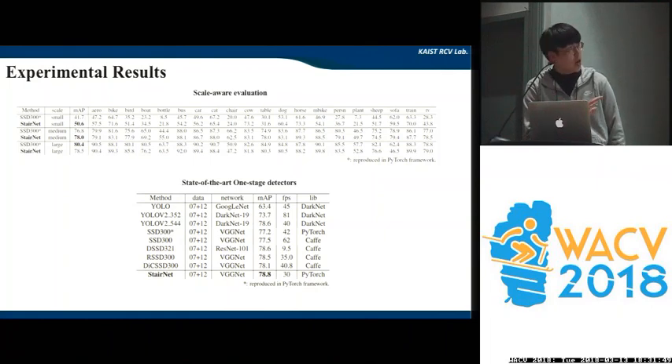To see how our method performs in terms of object scales, we also conducted a scale-aware evaluation. We observed that our method significantly improves small object detection by about eight percent. We then compared the inference time of our method with state-of-the-art one-stage detectors, and found that our method not only performs well, but also does not lose real-time performance.